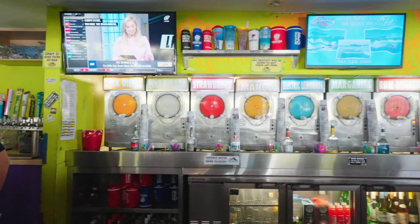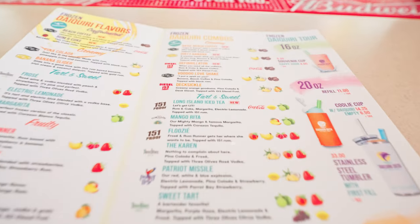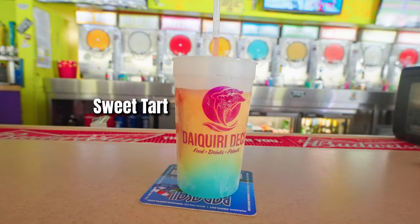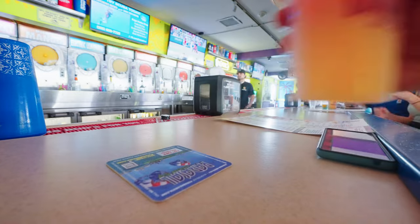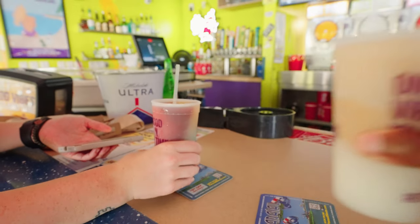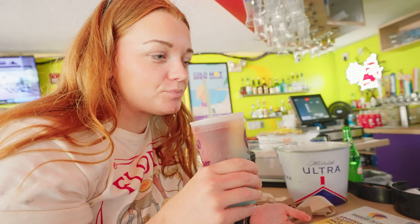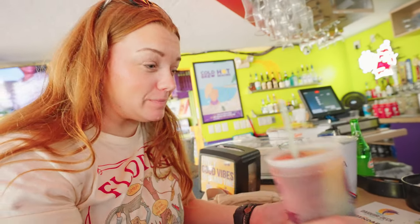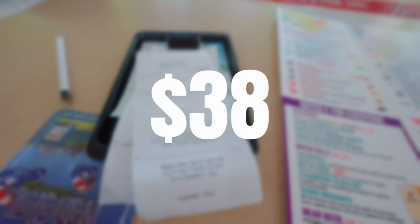These words hang across all Daiquiri Deck locations and kind of explain the vibe. They have a ton of frozen daiquiri flavors. Daiquiri Deck also has food, but you really come here for the frozen drinks and the atmosphere. Yes, it's a chain, but there are a couple of locations just in Siesta Key. Our four drinks came out to $38.